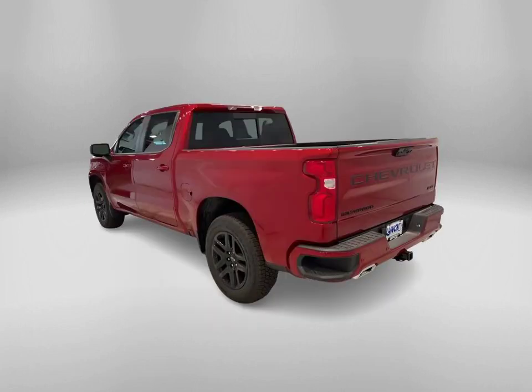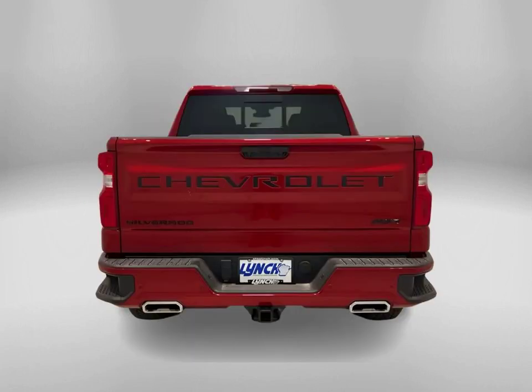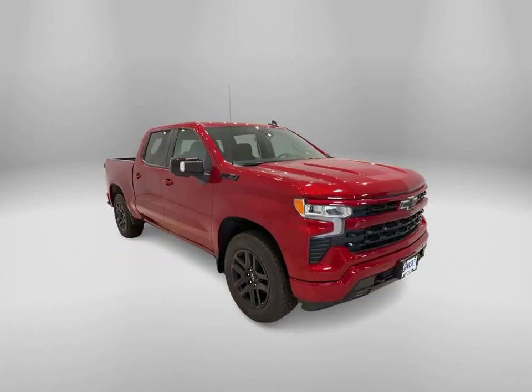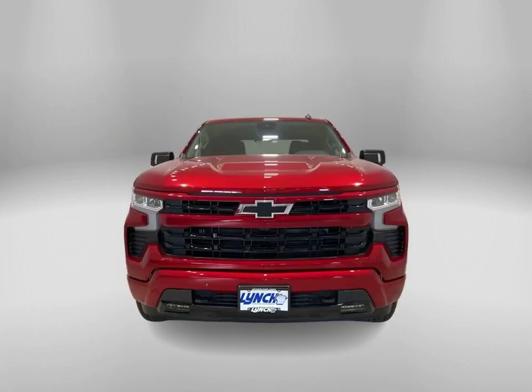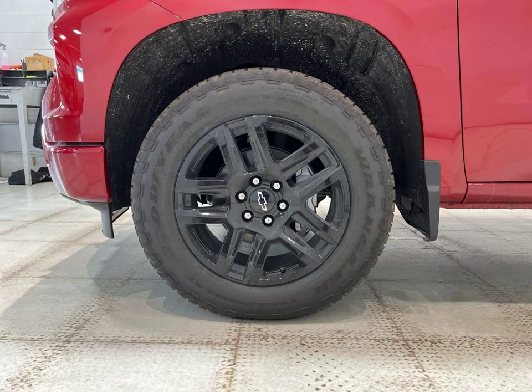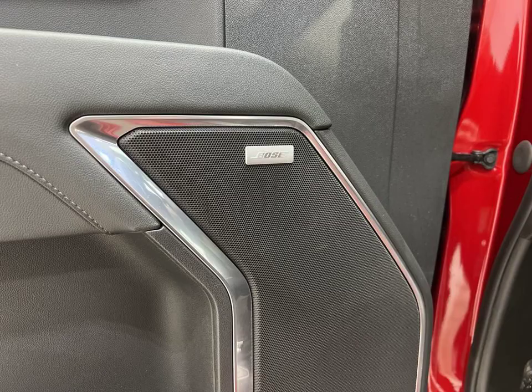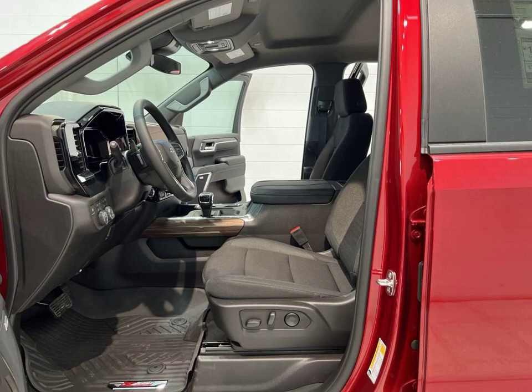Introducing the 2024 Chevrolet Silverado 1500 RST, now available at Lynch Chevrolet of McQuonago. This stunning vehicle comes in a vibrant radiant red tint coat, guaranteed to turn heads wherever you go. Equipped with an array of impressive features, this Silverado is designed to enhance your driving experience.